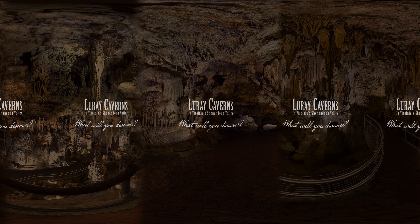We hope you enjoyed this little tour. We can't wait to take you through the real thing and show you all the magnificence of Luray Caverns. Start discovering all there is to do at LurayCaverns.com. Luray Caverns — what will you discover?